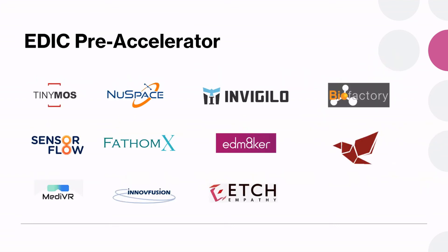We also encourage our students to think about launching their own startups. Over the years, we have quite a number of them. TinyMoss and NewSpace are started by students who graduated from our satellite program. MediVR is started by students who graduated in 2021 and are now working with the School of Medicine to develop VR software to assist in training young doctors. Some students become co-founders of startups after they leave NUS. Currently, we also have a pre-accelerator in EDIC where we support students after graduation to continue developing their product ideas.